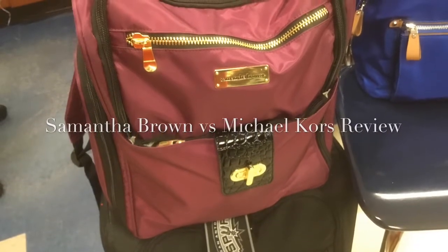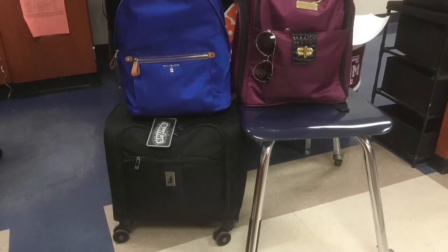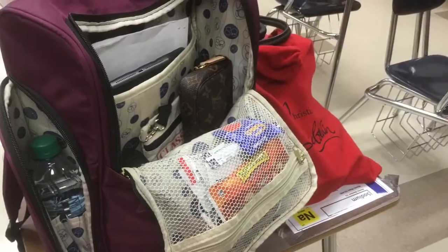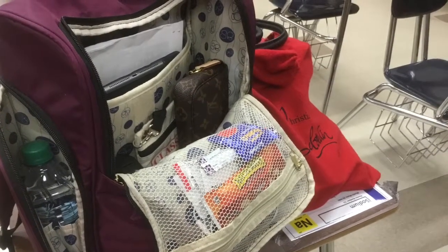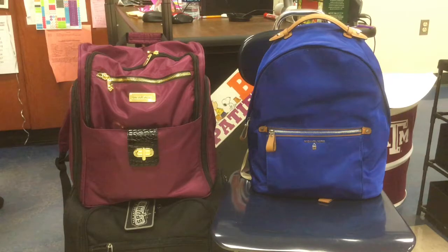This is my review comparing my Samantha Brown backpack and my Michael Kors backpack. I'm so impressed with my Samantha Brown that I'm going to get rid of my Michael Kors and show it to you. Hello everybody, this video is a comparison on backpacks. This is a Michael Kors backpack and I've had it for a little over a year, and this other backpack in the purple is from Samantha Brown.